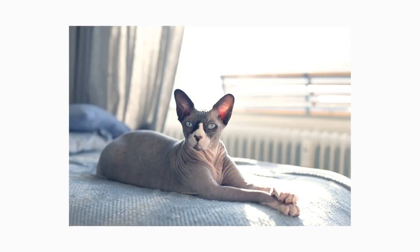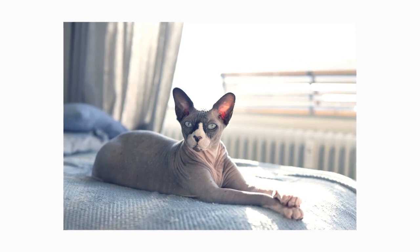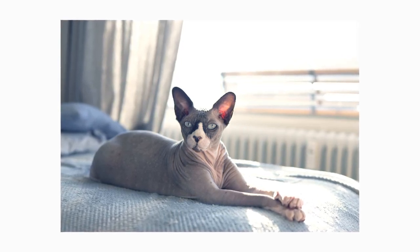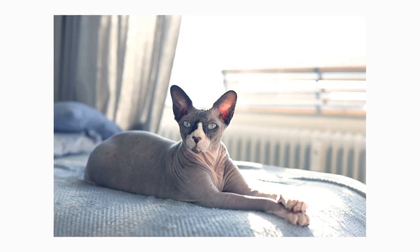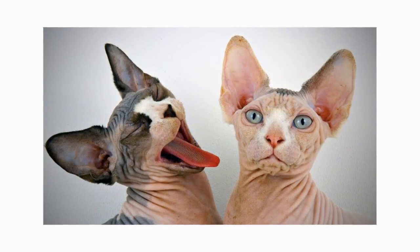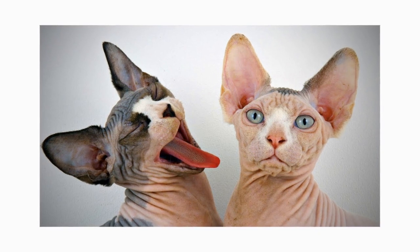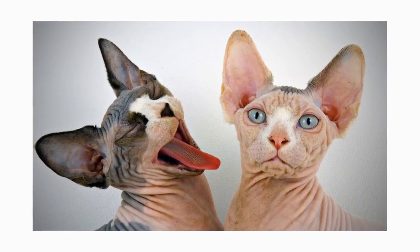The Canadian sphinx is not the only hairless cat out there. Similar breeds exist, and look-alike felines have been reported in countries across the world. For instance, the sphinx has a hairless doppelganger, the Donskoy, that's actually a separate breed from Russia. While they look nearly identical, the sphinx's lack of hair is thanks to a recessive gene, whereas the Donskoy's hairlessness is the result of a dominant gene.